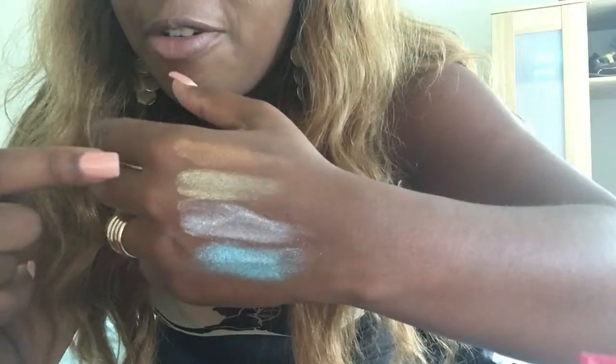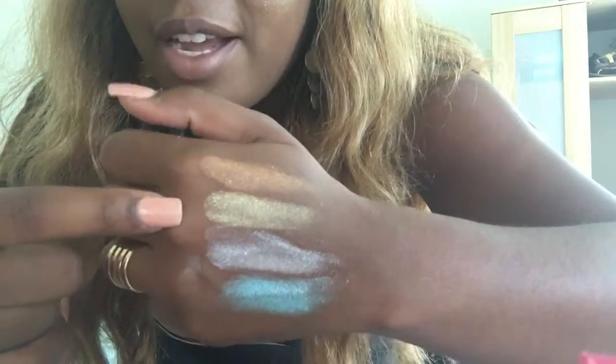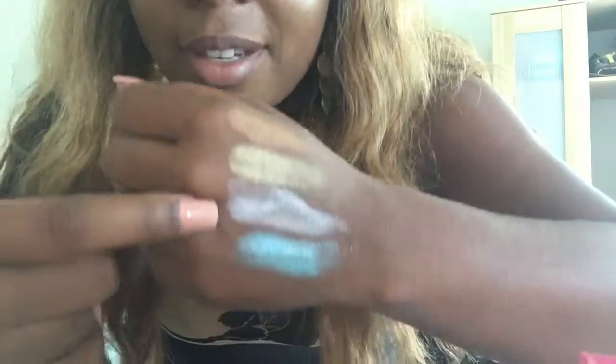There you have it — the swatches of Jeffree Star's four new skin frosts: dark horse, so effing gold, lavender snow, and deep breeze. This is my first review of any makeup that I've done. I've bought a lot of makeup but this is my first review, so please subscribe. I'm a big makeup and lipstick type of girl so I will be doing more.